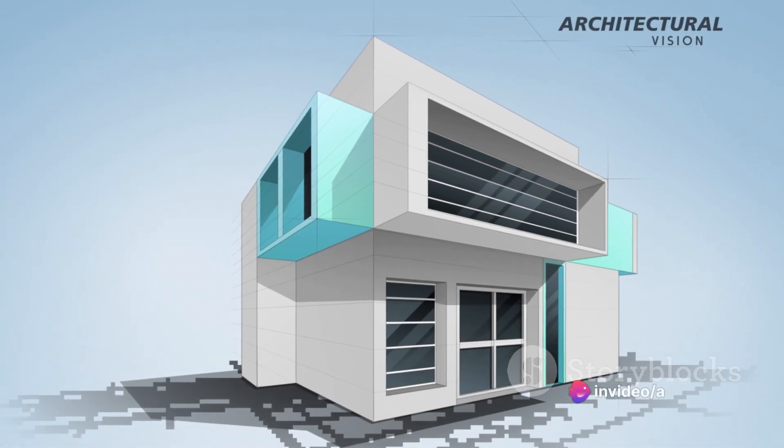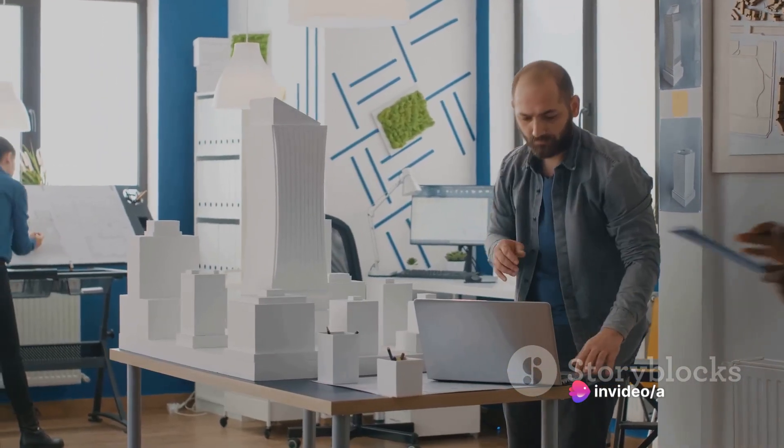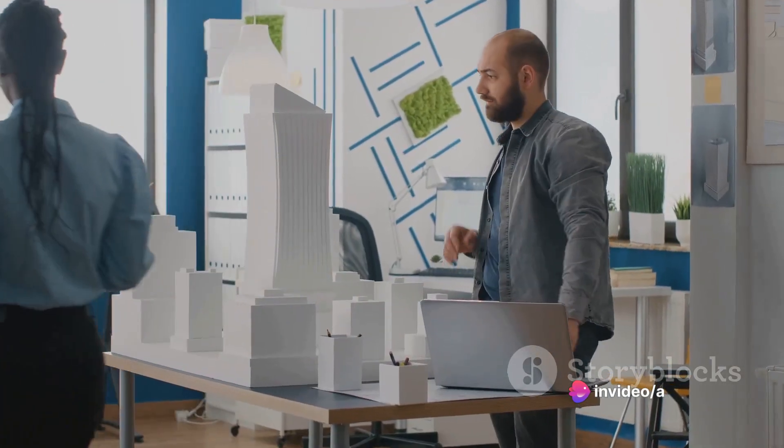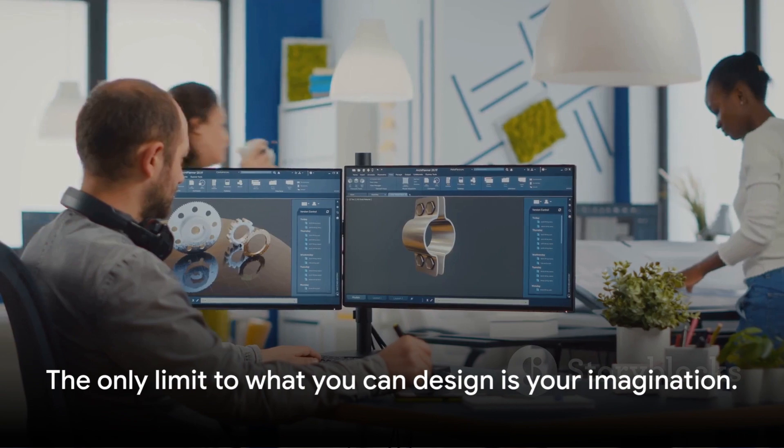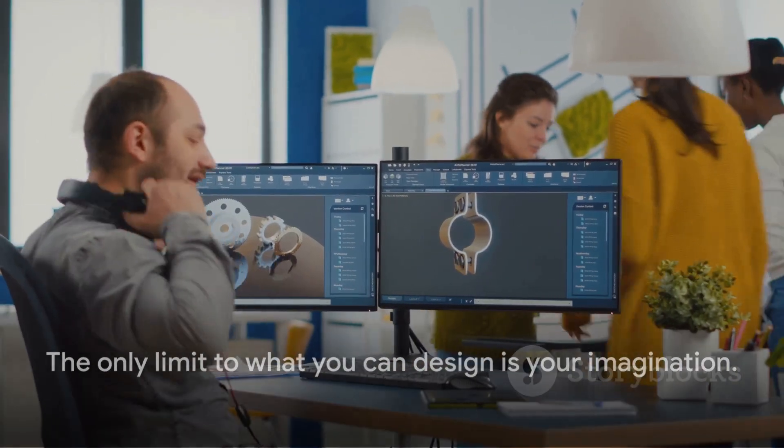And the cherry on top? The ability to create 3D models viewable from any angle, simplifying the visualisation of complex structures. With AutoCAD, the only limit to what you can design is your imagination.